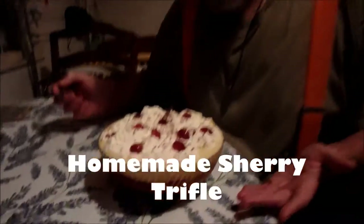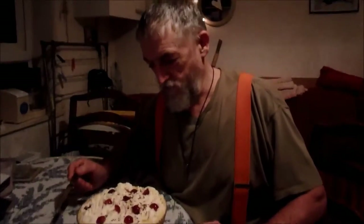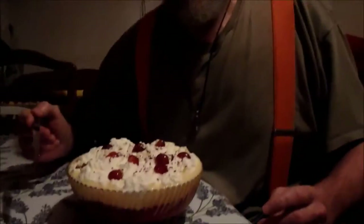Oh wow, look at this — we made a lovely sherry trifle, it's absolutely beautiful. It's got cherries on the top, it's got cream, it's got custard, it's got jelly, it's got sponge, and it looks absolutely delicious. It should be really tasty.